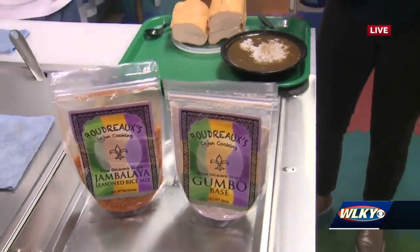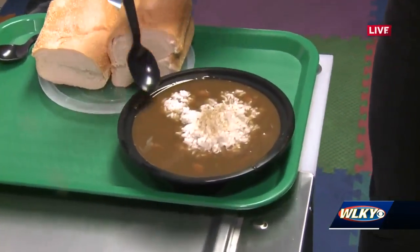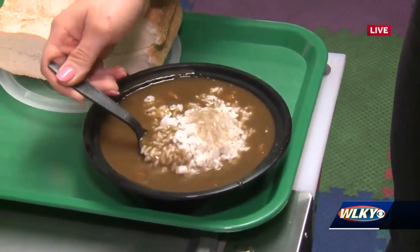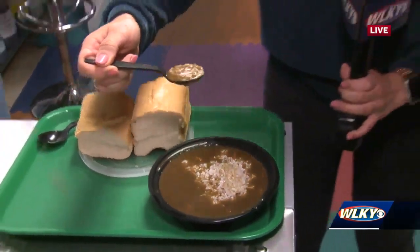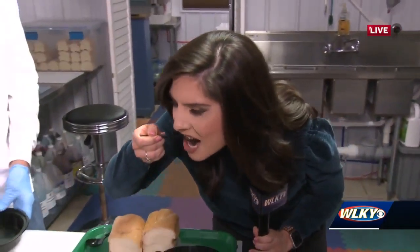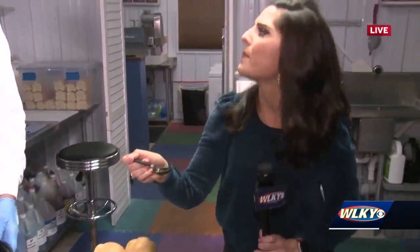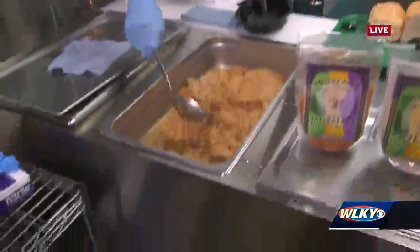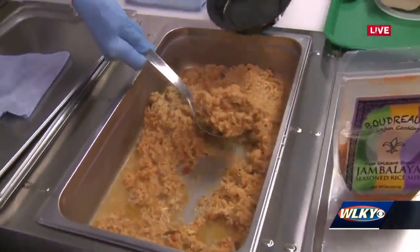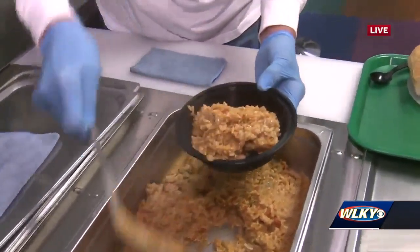You've got the gumbo here and you're getting ready to serve up the jambalaya. I'm going to do a little taste test of both because this looks incredible. For people who don't know, how do you describe the difference between gumbo and jambalaya? Well, a gumbo is basically a spicy Cajun soup served with white rice. Jambalaya is actually a Cajun rice dish — today we're doing chicken and sausage jambalaya. You can tell with the consistency it's more soup-like, and then you put the rice on top versus jambalaya where the rice is cooked right into it.